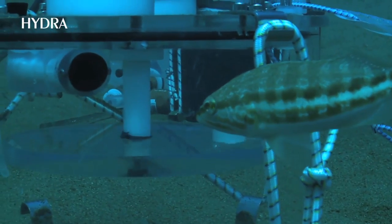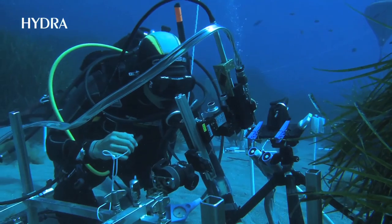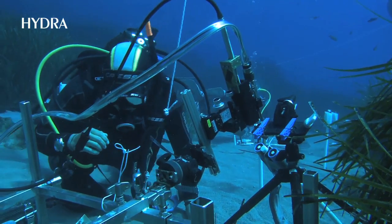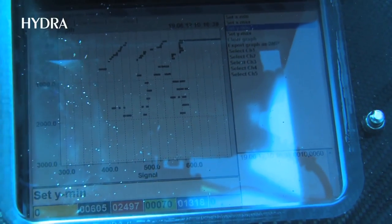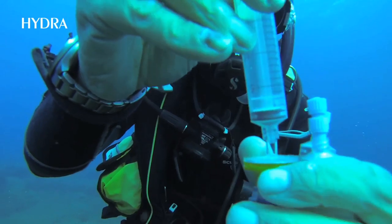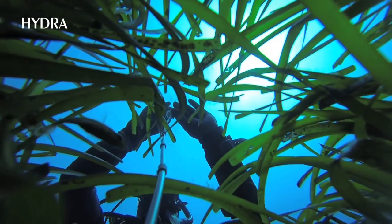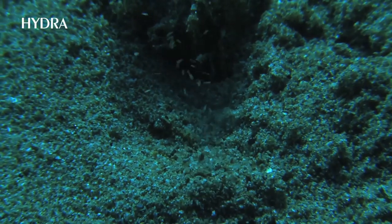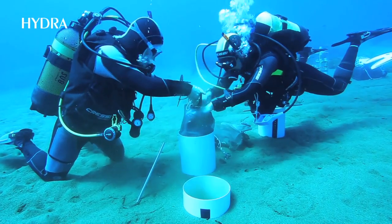Using benthic chambers, we measured the activity of microorganisms in areas of high and low CO2 concentrations. We investigated sediment and seagrass in areas with different carbon dioxide levels and how the changing conditions influence the microbial community. We transplanted sediment from high level to low level sites and the other way around.